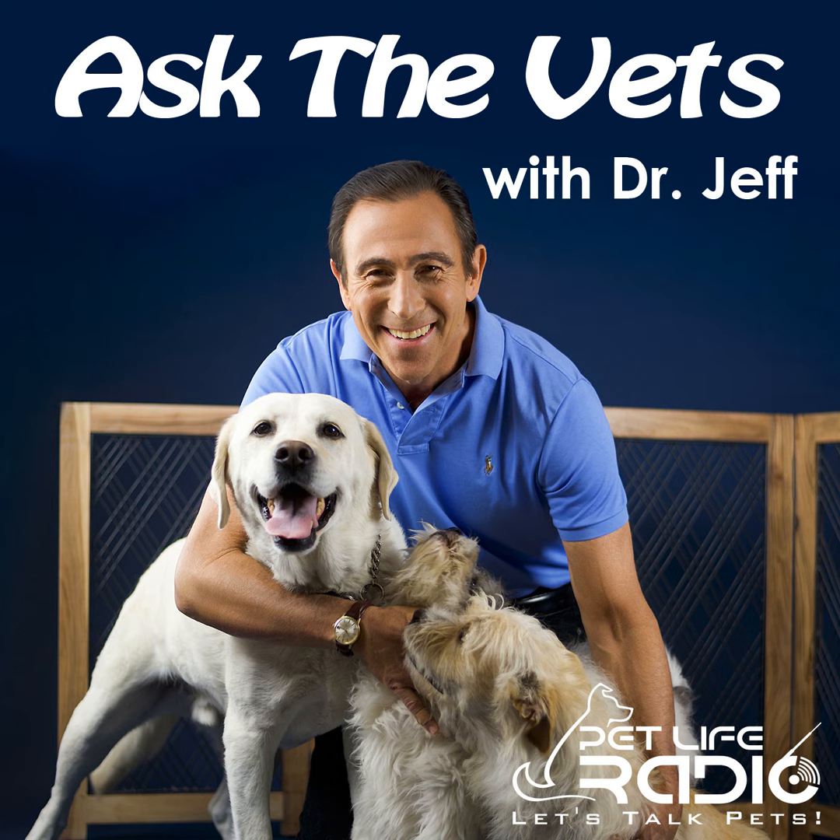Colitis typically looks pretty scary because you're seeing blood in the stool often mixed with mucus, but it's really not as serious compared to bleeding from higher up in the GI tract. One way to assess severity is to look at your pet. Usually it's in dogs, and typically the dog is still going to be happy, alert, playful, active, and eating — can't wait for the next meal. That's very different from dogs that are depressed, lethargic, and not wanting to eat, which we typically see with small intestinal diarrhea.